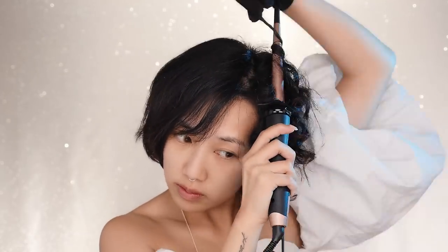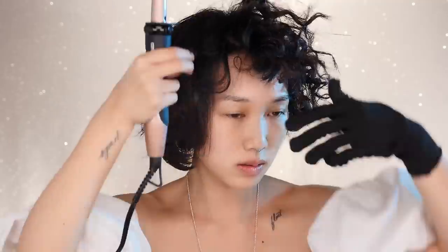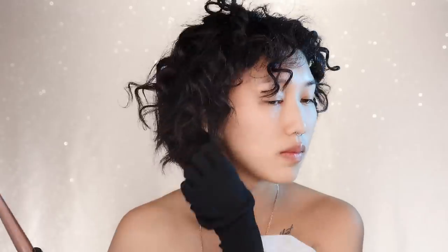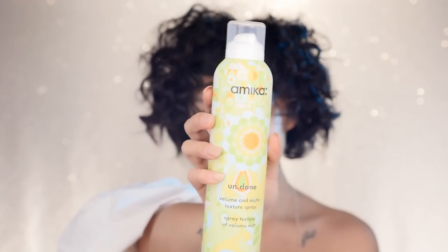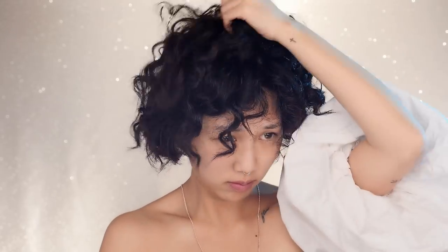I just kept doing this until my entire head is covered for my ajumma hairstyle. Once all grounds are covered, take your fingers and lightly ruffle them at the roots of your hair to give it a little more volume. I like to finish it off with another spritz of Amika's texturizing spray to set the hair.